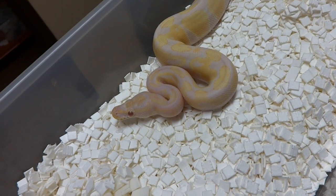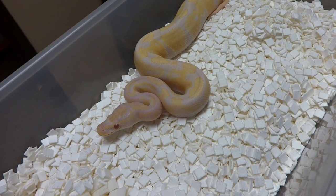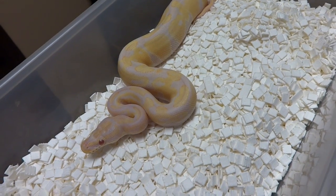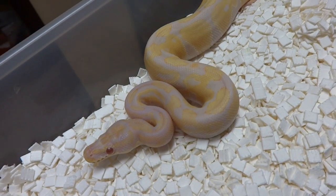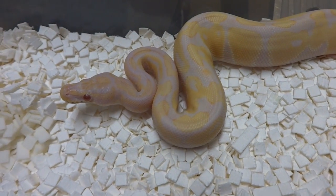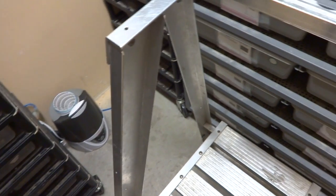I suggest if you guys haven't seen a toffee ball python that you look it up — really cool looking. We find the toffino actually looks better than both the albino or the toffee, and there are a couple of people who find these guys actually look even better than lavender albinos. Really cool looking snake — this snake's color is actually coming out really well on camera, kind of orangey right now and the purple really pops. This little guy is a male.